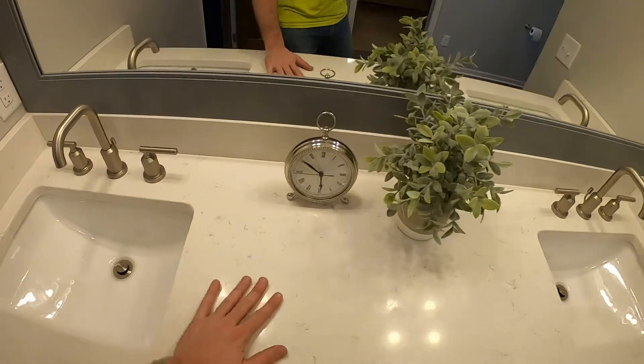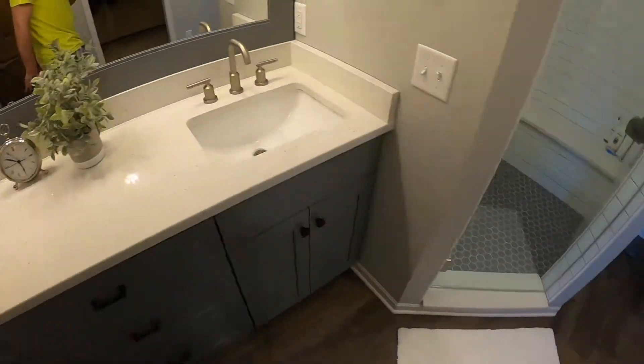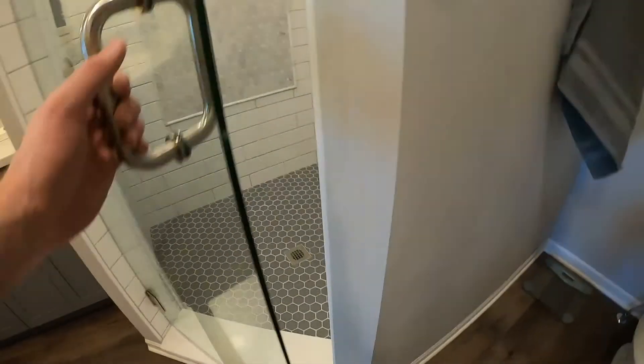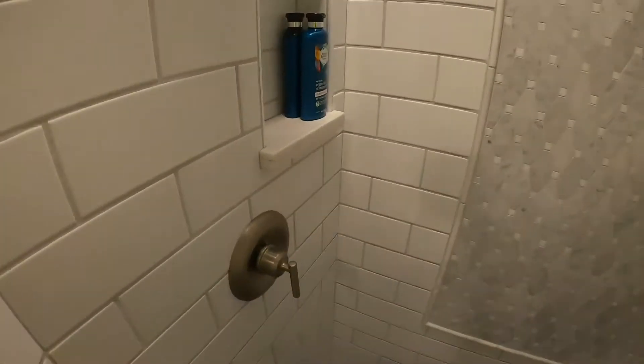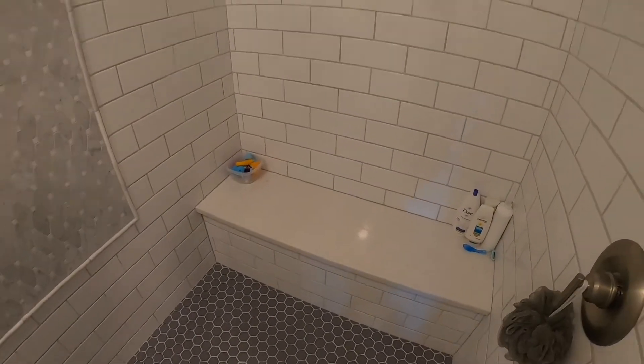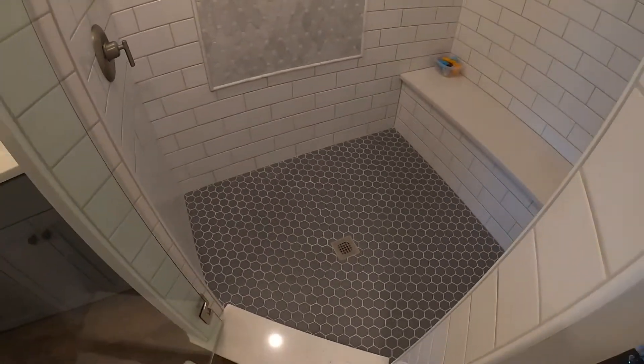GMT did a beautiful job with these quartz countertops. We had them also make this sill piece, the shower niche shelf, as well as the shower bench seat. Just all flows, super nice.